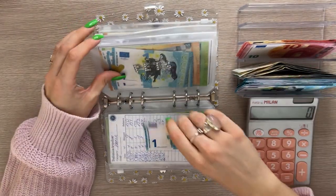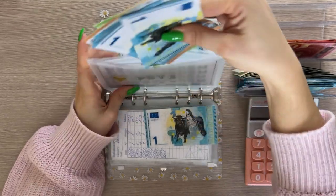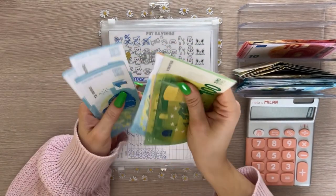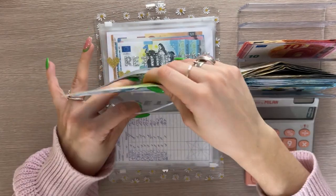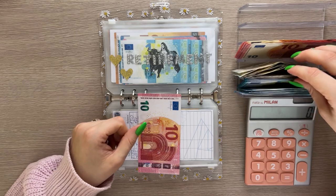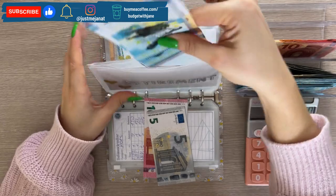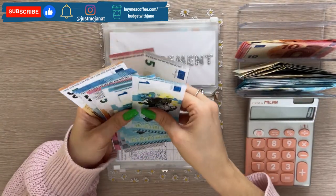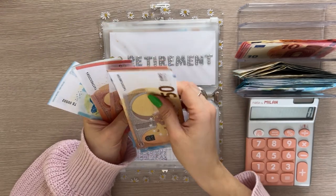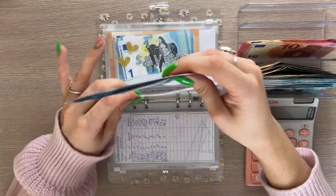Pets is also going to get one. That brings the total to — 50, 70, 90, 110, 130, 140, 150, 160, 165, 170, 175, 176, 177, 178, 179 — so 179 in pets. Savings isn't getting anything.